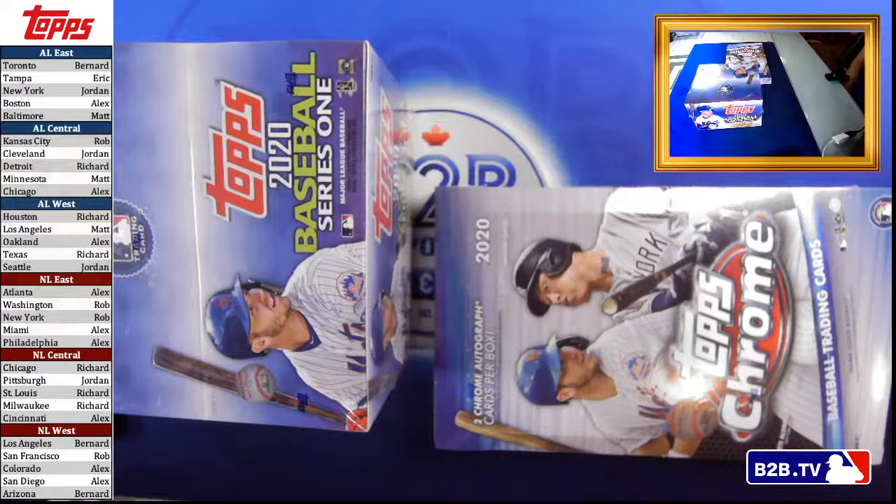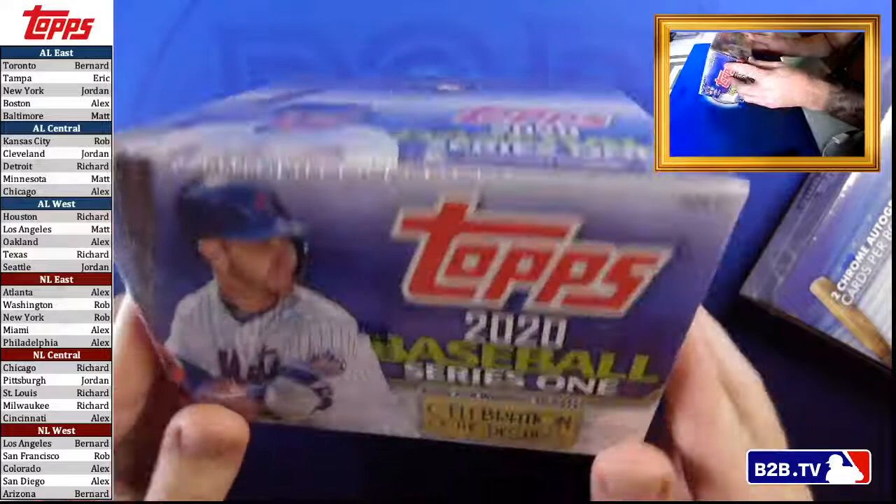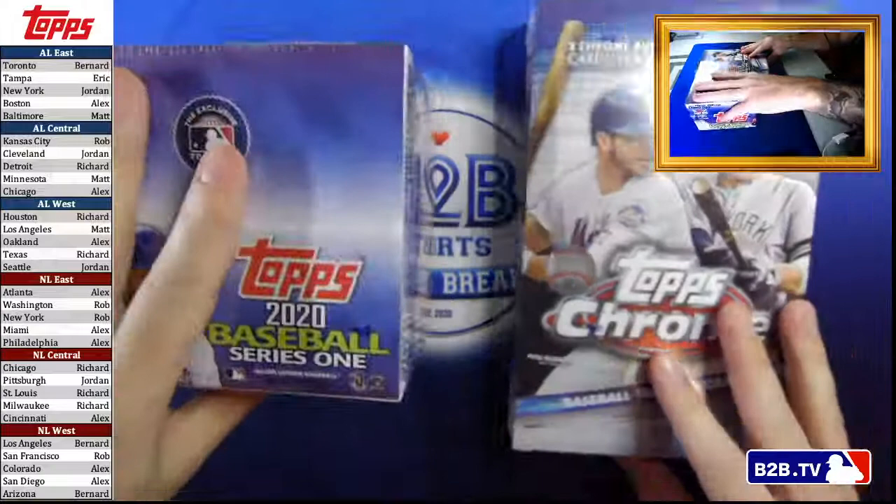This break is going to be split into two different nights just because four boxes is a large break, and sometimes it's fun to spread it out. The theme for tonight is Topps, and what we're going to be breaking is a Topps retail box — Series 1 — and a box of Topps Chrome.